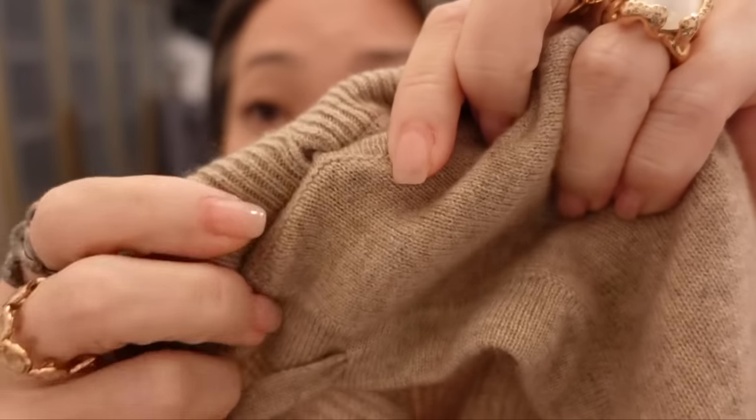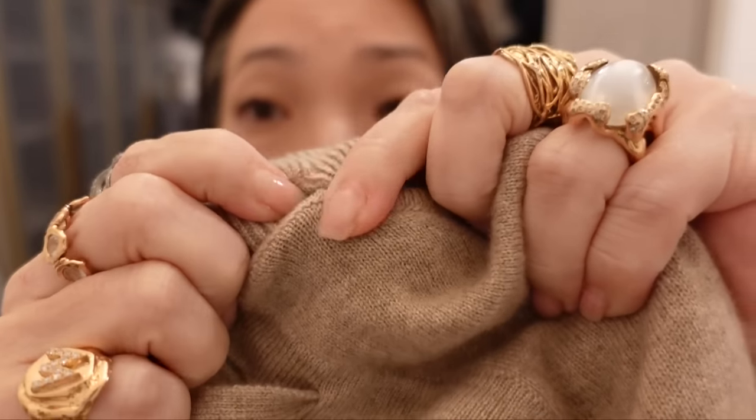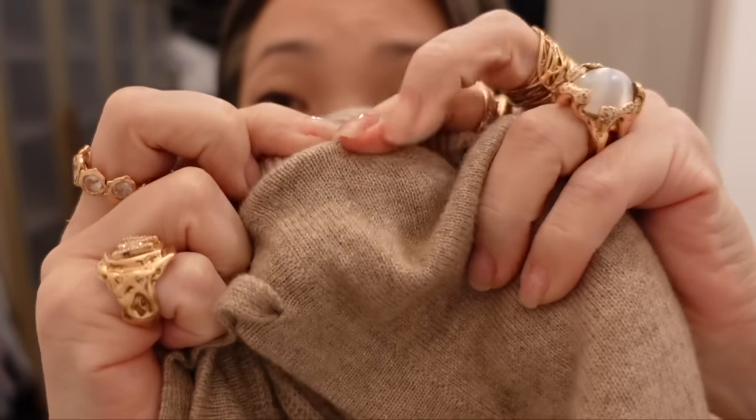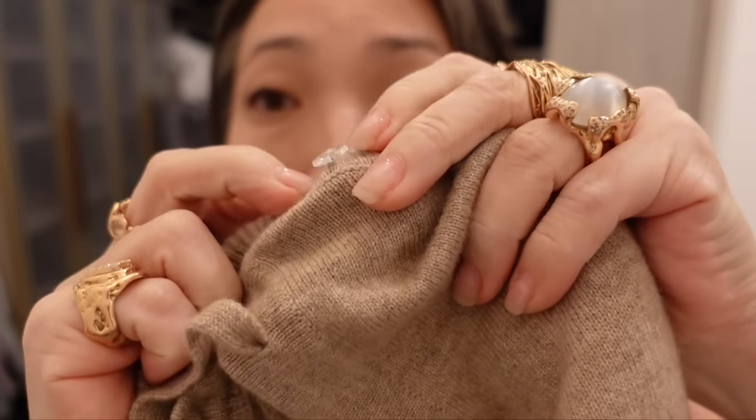Hey guys, editing Michelle here. I'm just popping in because I forgot to mention two very important things. The hood on this cashmere hoodie is detachable — it's attached by buttons, and you can simply unbutton it all. The drawstring is attached to the hood, and then you end up with a crew neck sweater. So versatile. Of course I love it as a hoodie — you guys know I love hoodies.